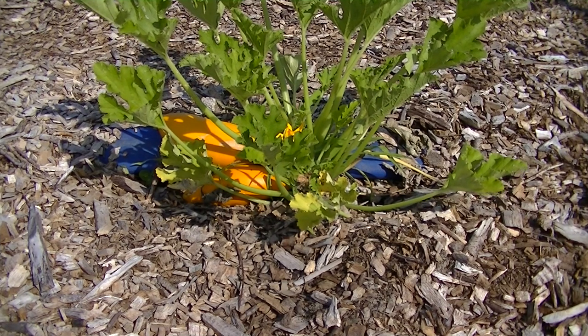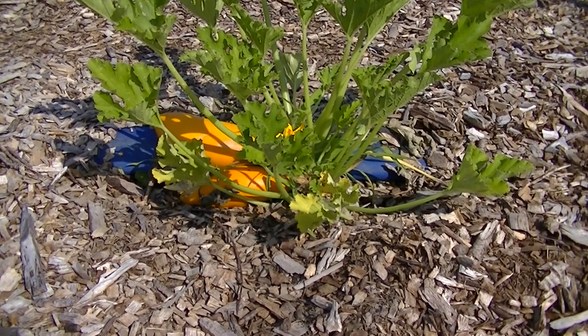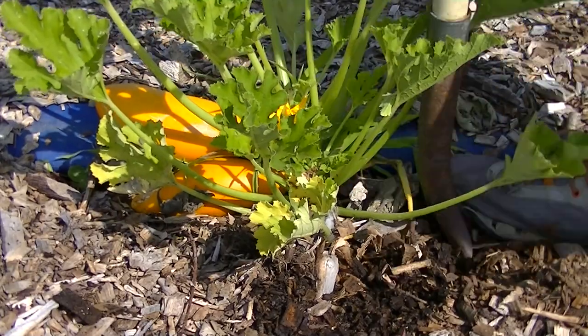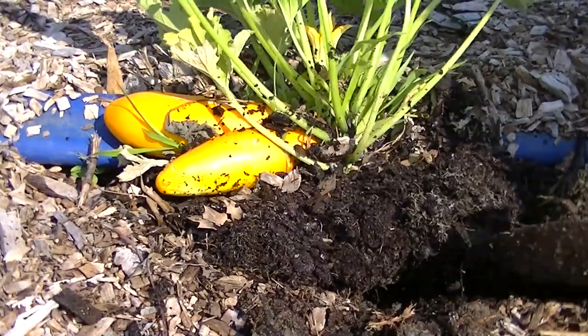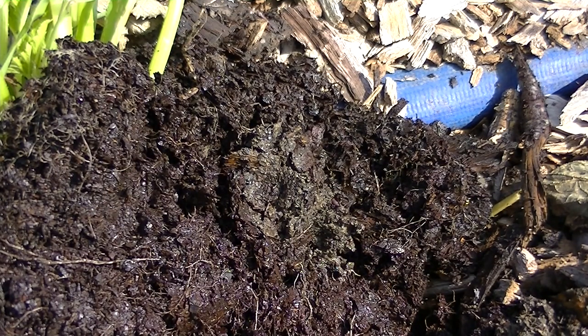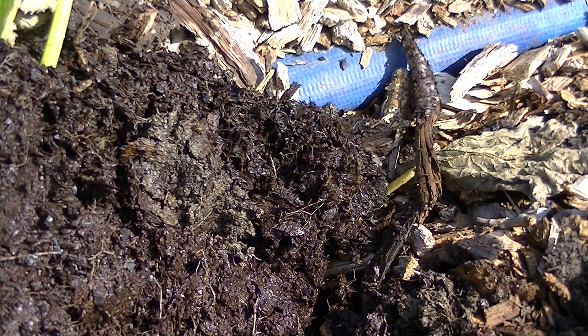The first step when determining a problem with a plant is to pull it out of the ground and look at the root system. So we're going to dig this up. There are lots of little fine roots, constantly regrowing because of a problem. You can see some earthworms down below. The problem is it's very, very wet — the soil is extremely wet. I believe what's happening is that the plant is drowning: the roots are not getting oxygen, it's stunting the growth and not allowing it to grow.